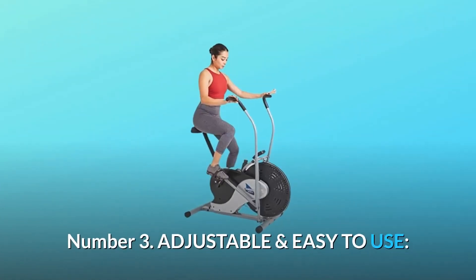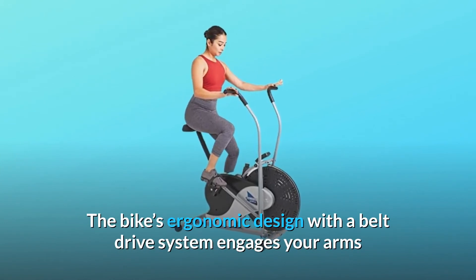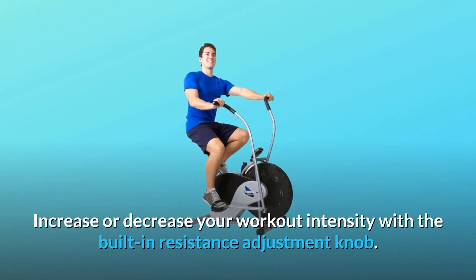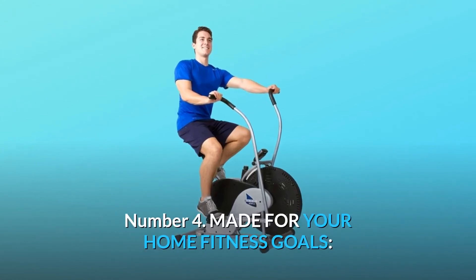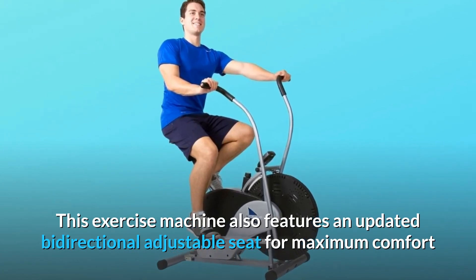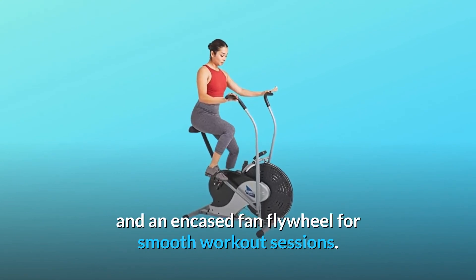Number 3: Adjustable and Easy to Use. The bike's ergonomic design with a belt drive system engages your arms and upper body for a true full-body workout. Increase or decrease your workout intensity with the built-in resistance adjustment knob. Number 4: Made for Your Home Fitness Goals. This exercise machine also features an updated bi-directional adjustable seat for maximum comfort and an encased fan flywheel for smooth workout sessions.